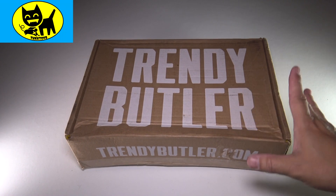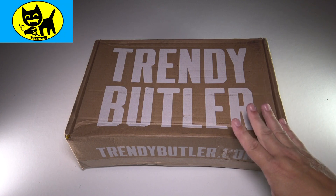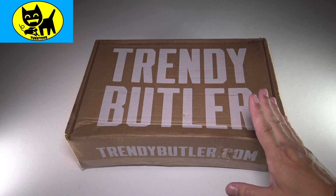Trendy Butler is the monthly men's clothing subscription service where you fill out a little survey and they have one of their top-notch stylists pick out cool clothes just for you.